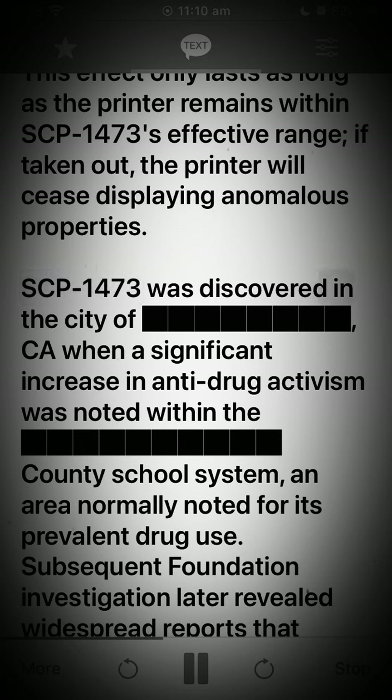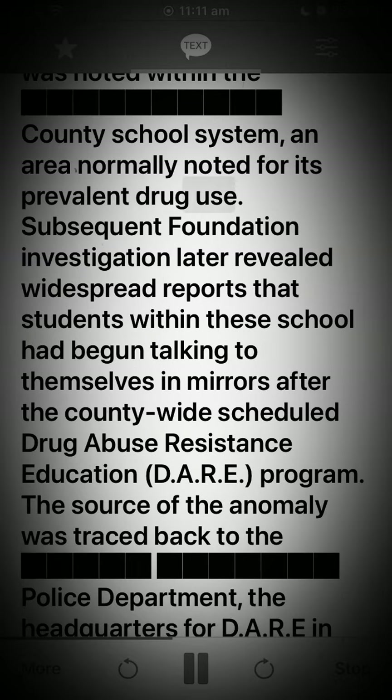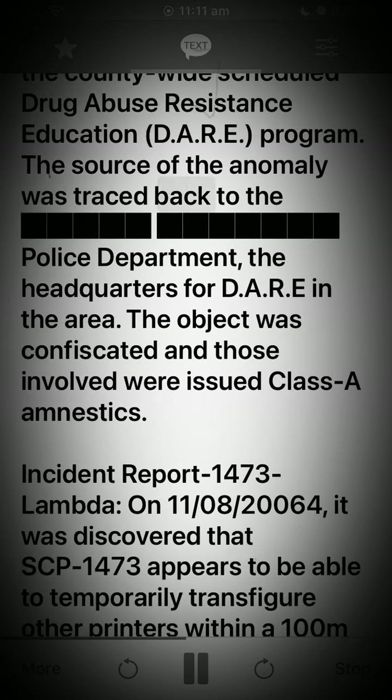SCP-1473 was discovered in the city of Carlisle when a significant increase in anti-drug activism was noted within the county school system, an area normally noted for its prevalent drug use. Subsequent Foundation investigation later revealed widespread reports that students within these schools had begun talking to themselves in mirrors after the county-wide scheduled Drug Abuse Resistance Education (DARE) program. The source of the anomaly was traced back to the police department, the headquarters for DARE in the area. The object was confiscated and those involved were issued Class A amnestics.